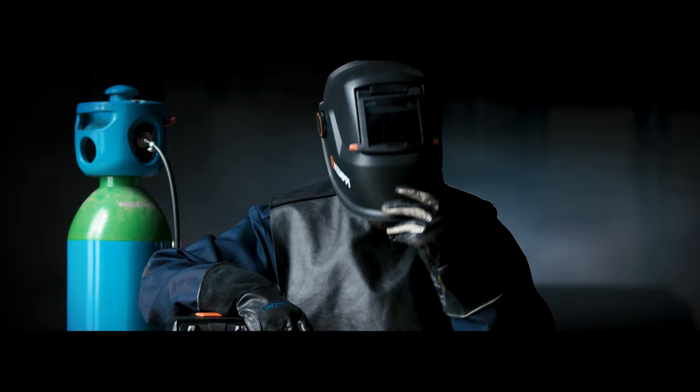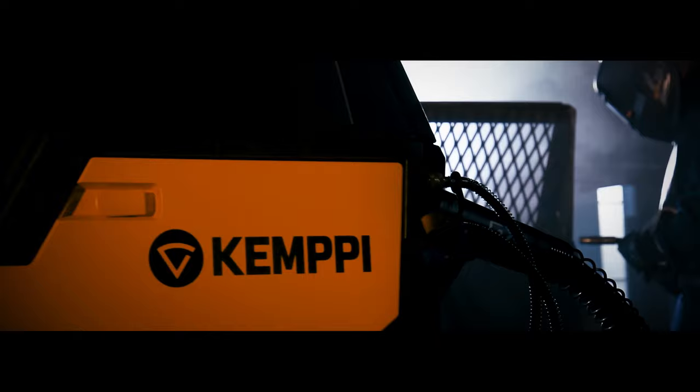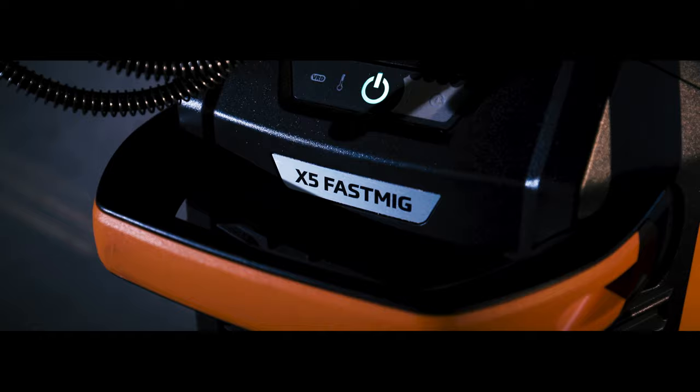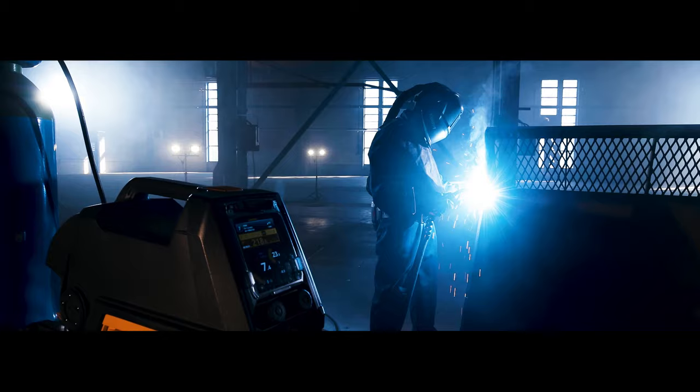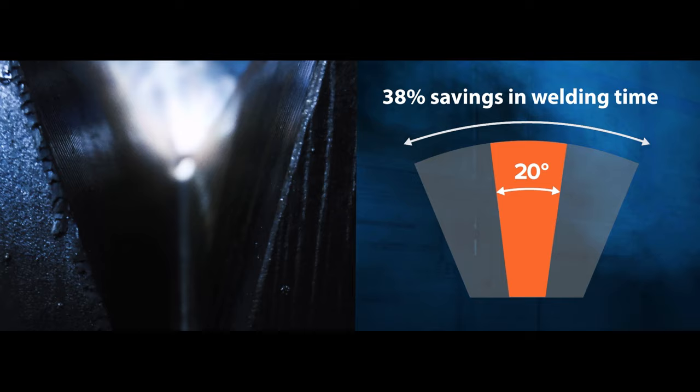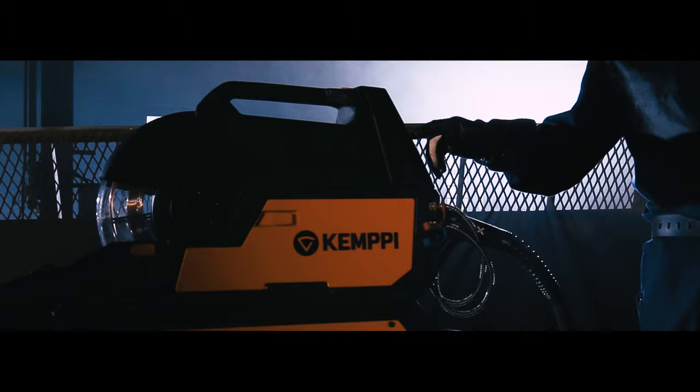Manual MIG welding relies on people — the talent of professional welders. We do everything we can to help them weld easier, faster, and better. Clean, high-quality welds save valuable time in after-treatment. With the X5 FastMig's latest arc technology, you can overcome the common challenges of steel welding.